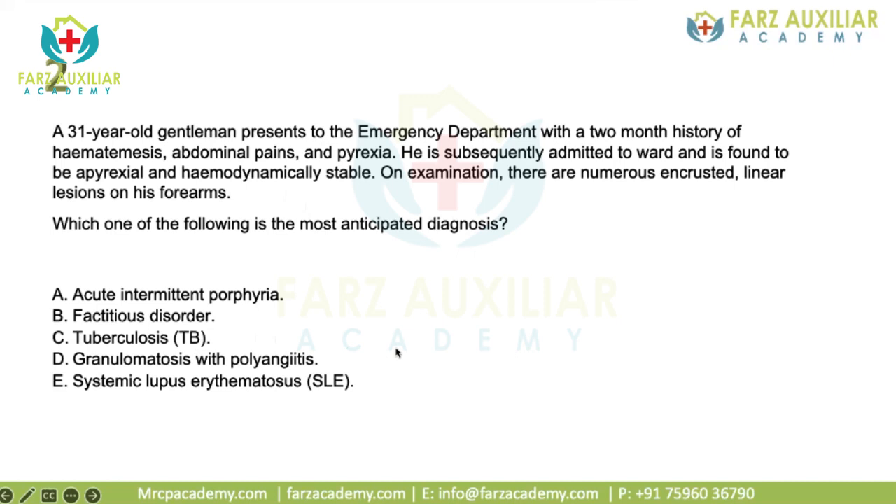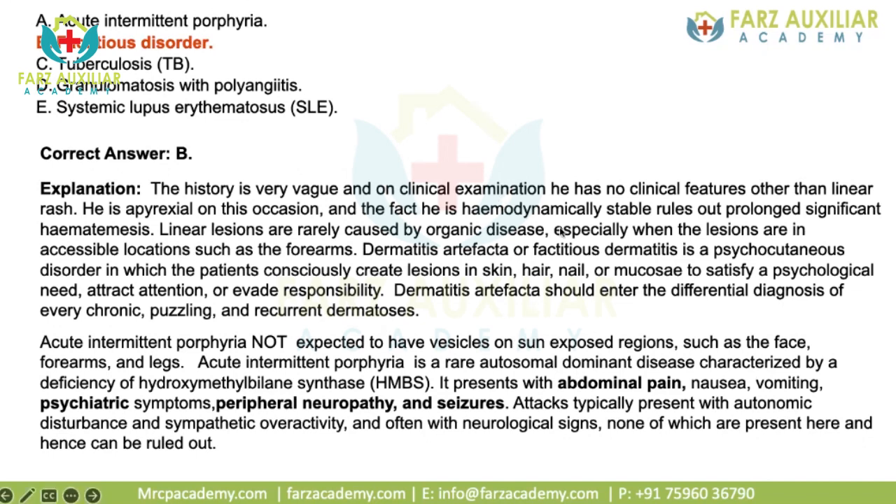Granulomatosis with polyangiitis will have other systemic symptoms, and SLE will have other features. Because the history is very vague and clinical examination had no features other than this linear rash, and he was apyrexial and hemodynamically stable, this rules out prolonged hematemesis. Linear lesions are rarely caused by organic disease, especially when located over accessible areas. Dermatitis artefacta or factitious dermatitis is a psychocutaneous disease where the patient consciously creates lesions on the skin, hair, nails, or mucosa to draw attention or evade responsibility. It should enter the differential diagnosis of any chronic puzzling recurrent dermatosis which does not fit other clinical features.